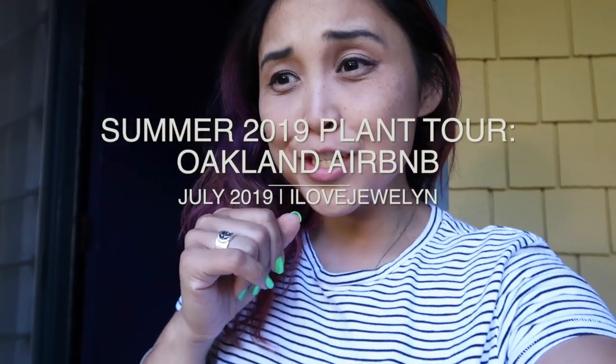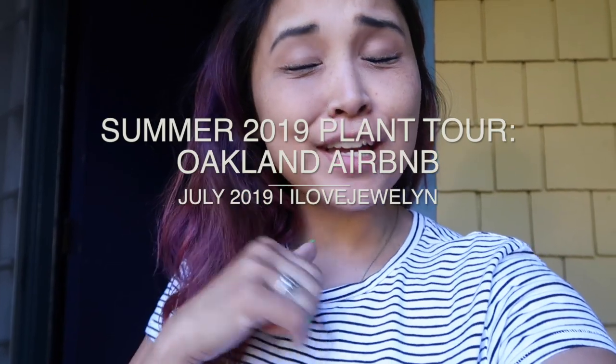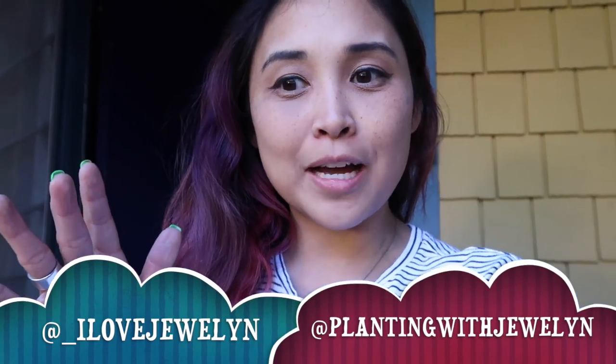Hey guys, it's Julen. Welcome back to my channel and welcome to my Airbnb here in Oakland, California. I did something similar to this last summer when I came out for my belly dance school summer intensive — I gave you a little tour of the plant life where I was staying, so I wanted to go ahead and do that again.